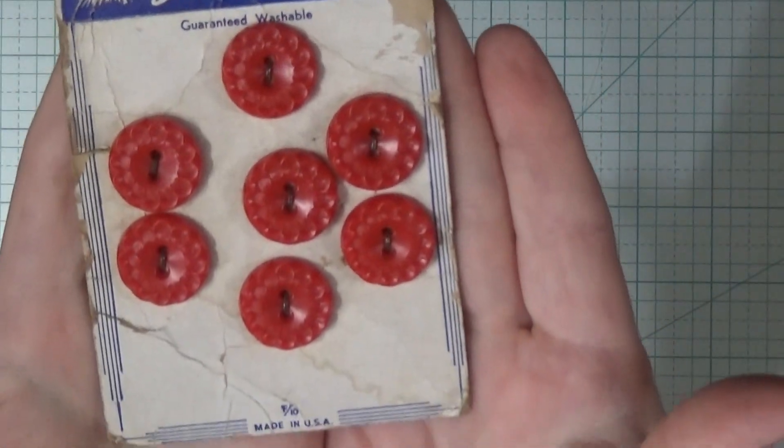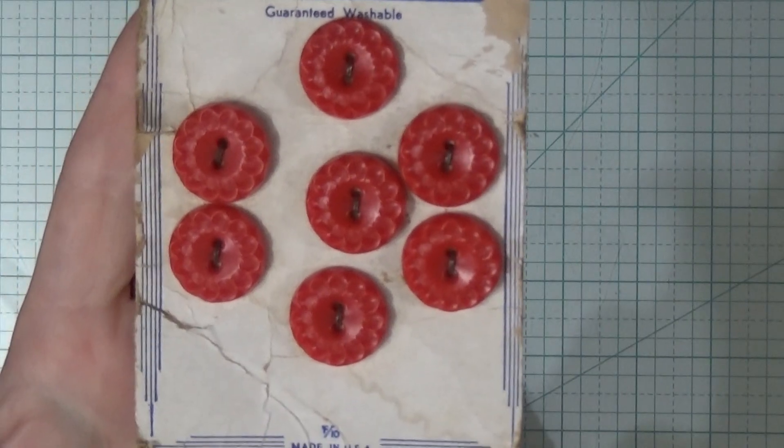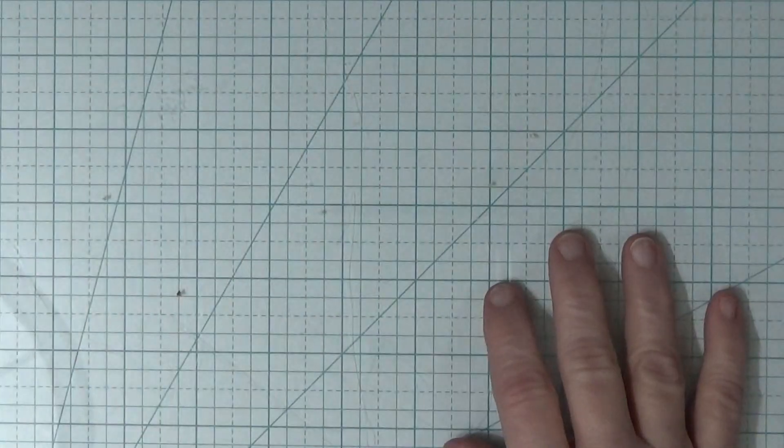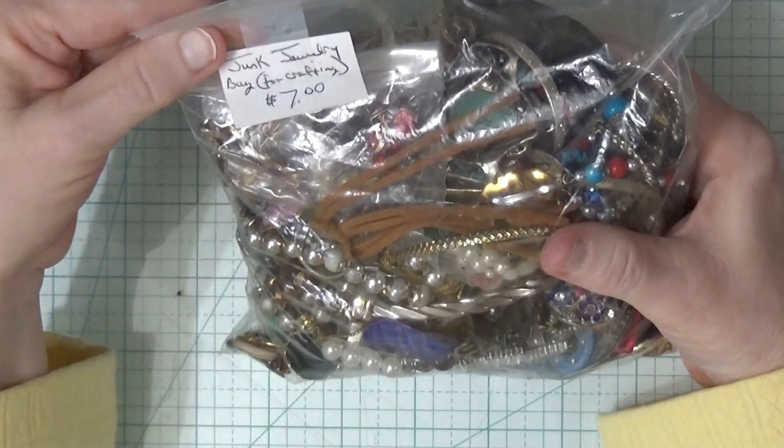This one was labeled... I had one more — I went inside the antique store first and I picked out these buttons marked $3.00. She said just throw those in with your buttons and I won't charge you for them. Okay, this bag was marked junk journaling bag.